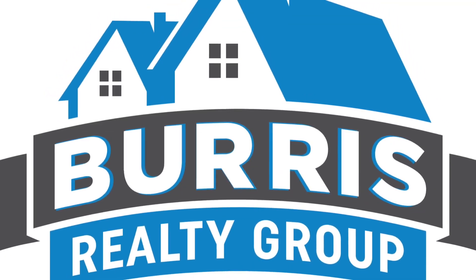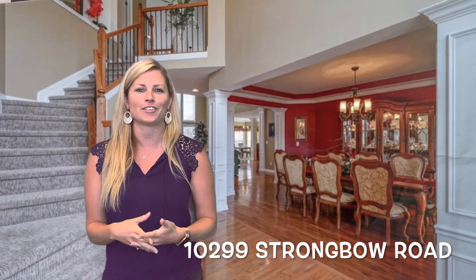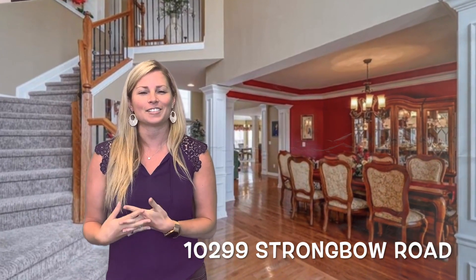Hey everyone, welcome back for another episode of BRGTV. We have the whole team here with us today, and today we're going to talk about some of our listings that are spread across the entire north side and hit some features that you might be interested in.